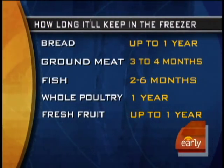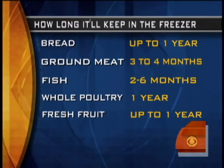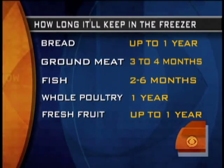Finally, let's talk about proteins and how long they last in the actual freezer. When it comes to things like bread, it lasts up to a year. Ground meat lasts four months. Fish can last up to six months, which is great. A whole chicken lasts up to a year. And fresh fruits and vegetables — we can enjoy them all year long because you can save them for up to a year.